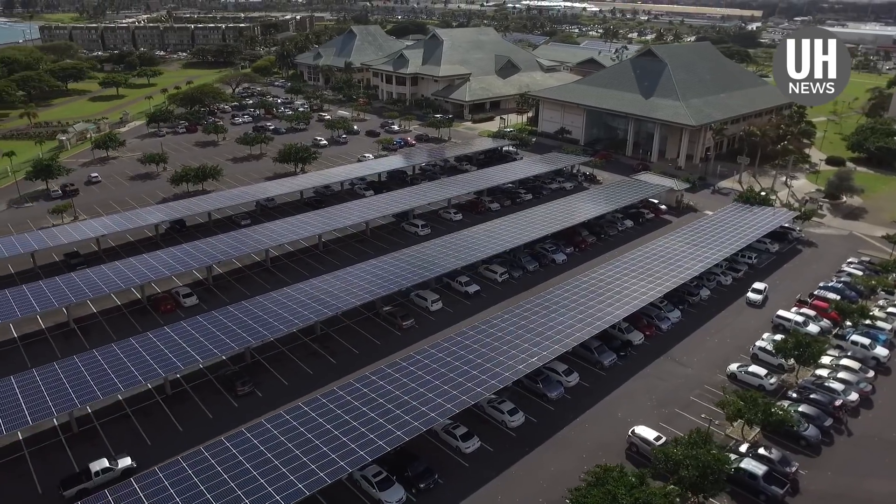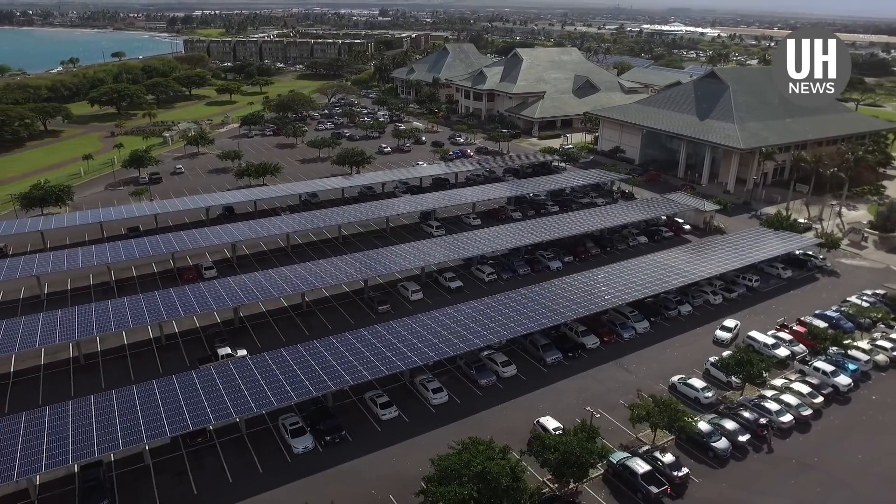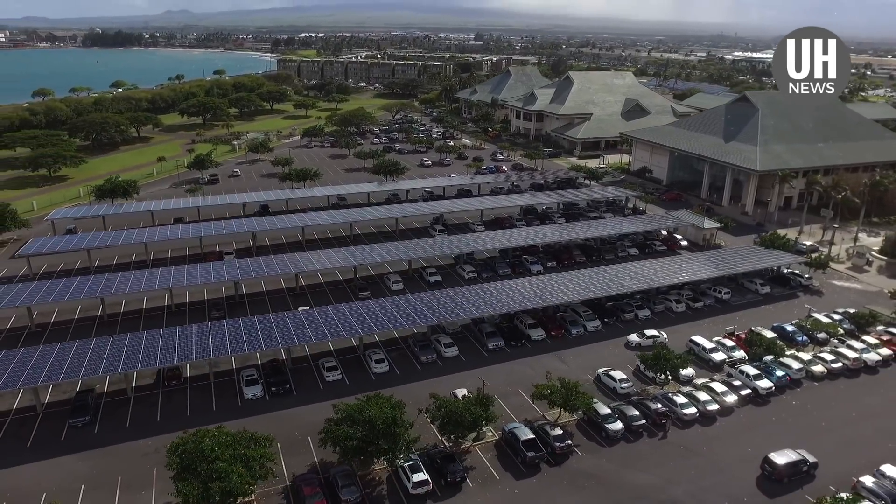Energy and infrastructure improvements at the five UH campuses involved in the project are scheduled to be completed by the second quarter of 2019.